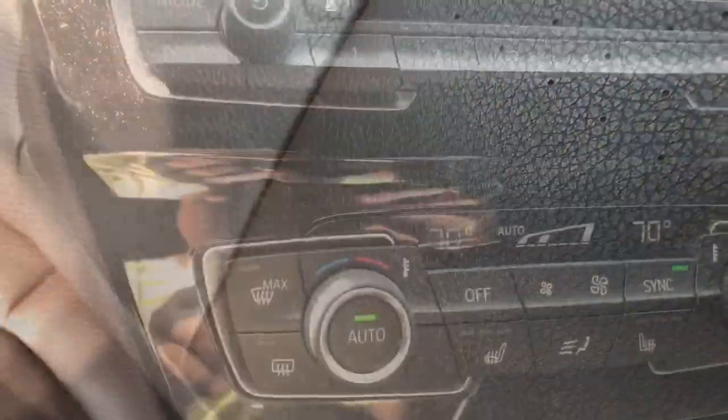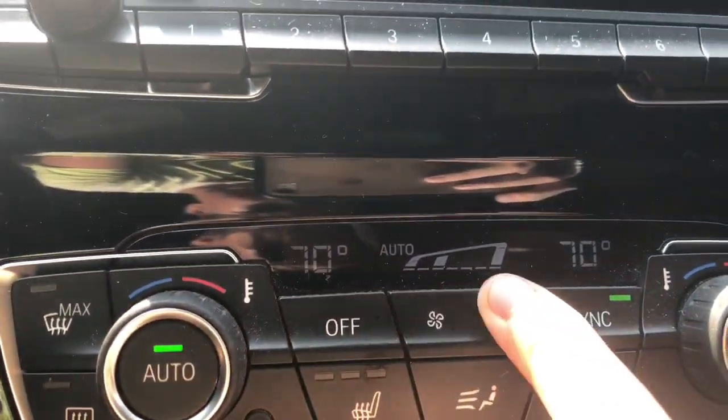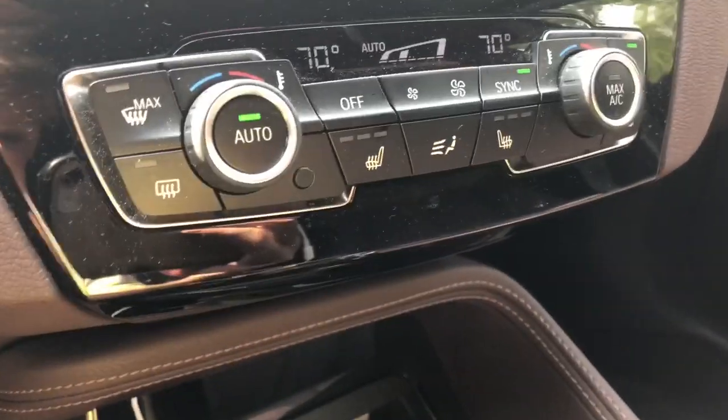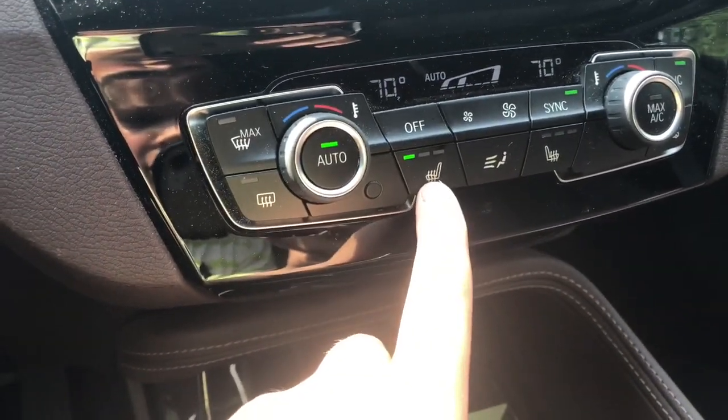Note from editing: sorry about the audio cutouts in this part — we were talking about the perforations on the seats. Replacing the old orange pixelated display is a new white, less pixelated display. It has power locks, power windows, and power mirrors. It also has three-stage heated front seats: starts at three, goes to two, one, then stops.